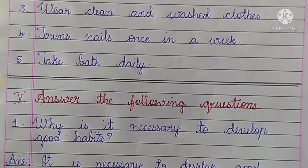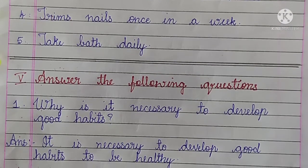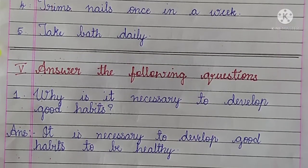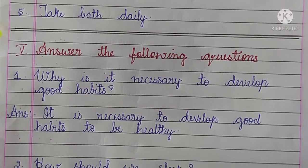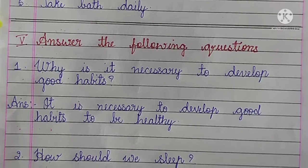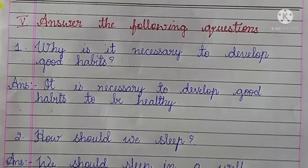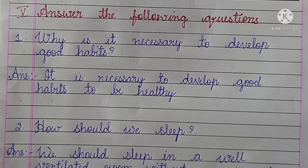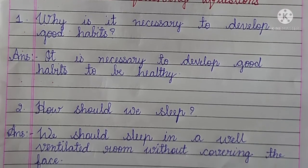Fifth main: answer the following questions. Number 1, Why is it necessary to develop good habits? Answer: It is necessary to develop good habits to be healthy. Number 2, How should we sleep? Answer: We should sleep in a well ventilated room without covering the face.